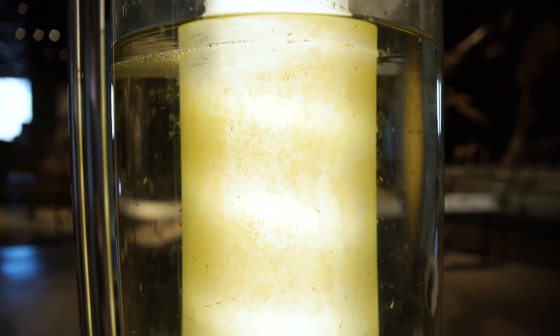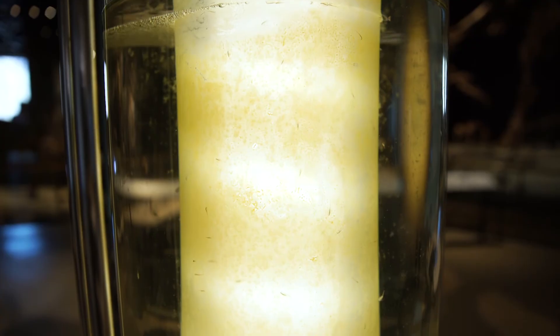Brine shrimp are one of the few animals that thrive in the Great Salt Lake's high salinity waters. These crustaceans are super tiny at about one-fourth of an inch long. Full-grown adults have exoskeletons with many moving small appendages. Hatching from tiny eggs called cysts, brine shrimp can be found in the lake from April to September.